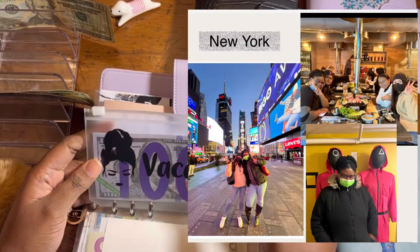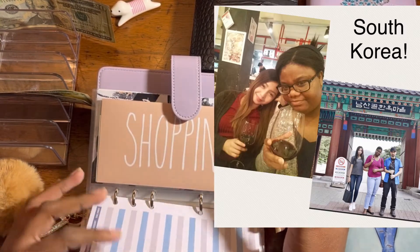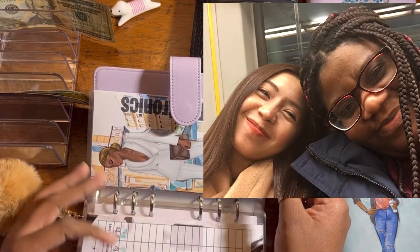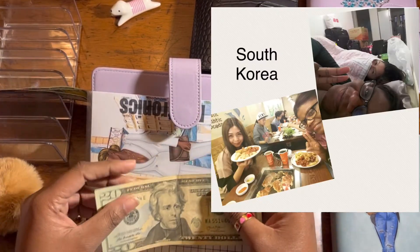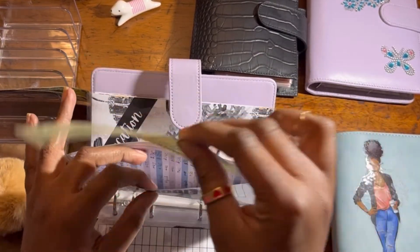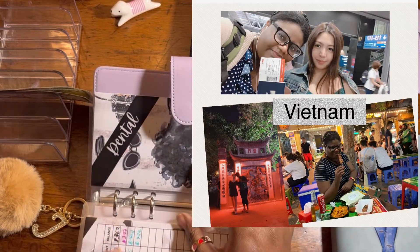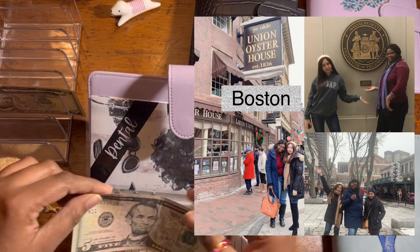I went to New York to see my former roommate and classmate — she's from the Philippines and we met in South Korea at the same school, lived in the dorm, and we clicked and decided to get an apartment together. We traveled together to Hong Kong and Vietnam. Then she came to Boston to see me and last time she was in New York so I went to see her. Dental will get $5.